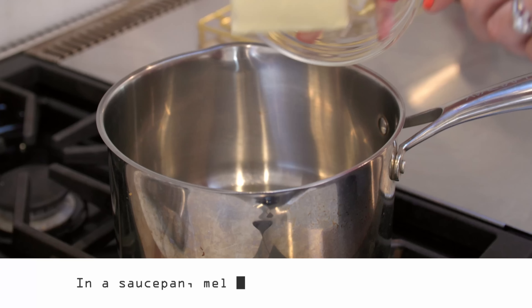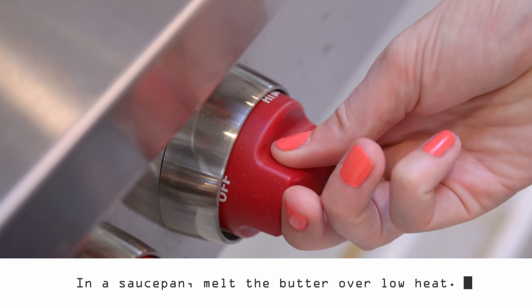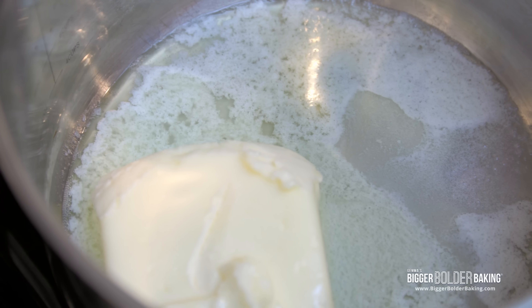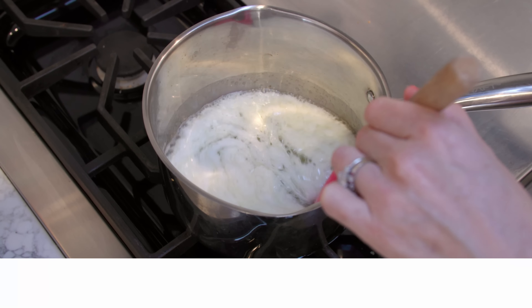Our next step is to brown ourselves some butter. Put your butter in a heavy-bottom saucepan over low heat. Browning butter is definitely a sensory thing — it's hard for me to tell you timing, but it'll take less than 10 minutes. Stand here, take a look at it, make sure it's not getting too brown. It's smelling nutty but not burnt. When it starts to go brown, it'll actually keep browning pretty fast, so keep an eye and then take it off the stove.